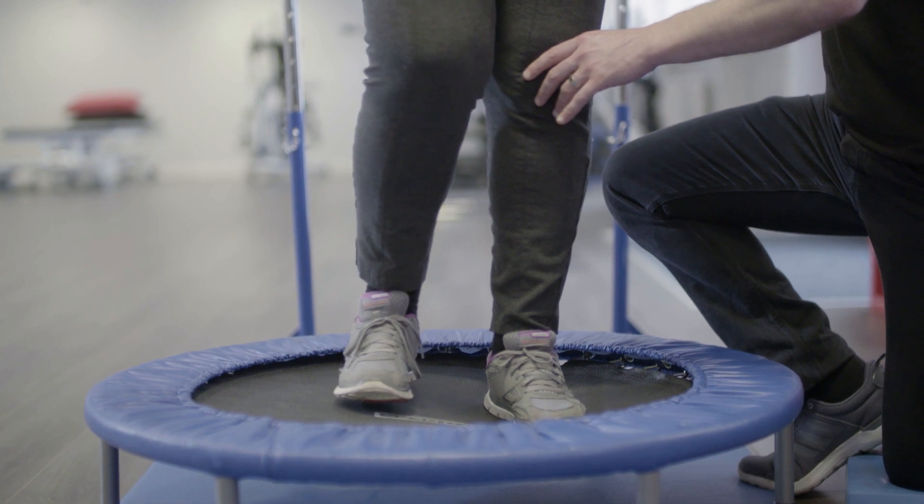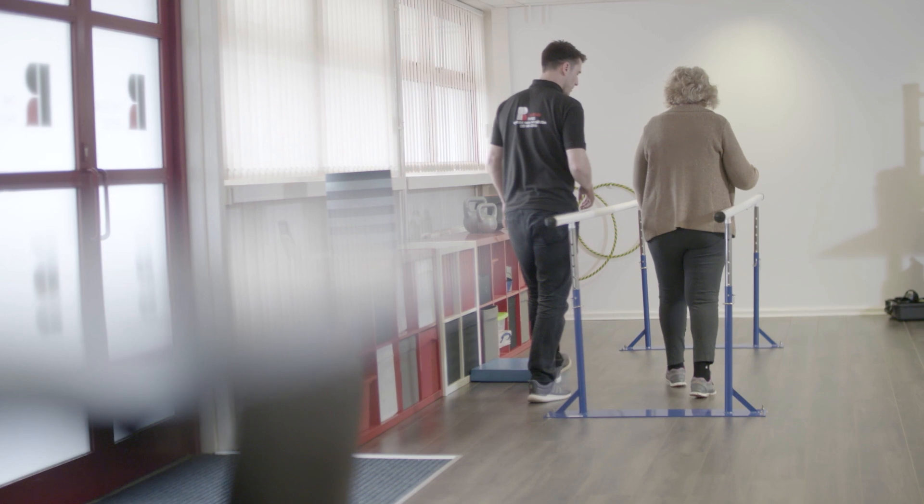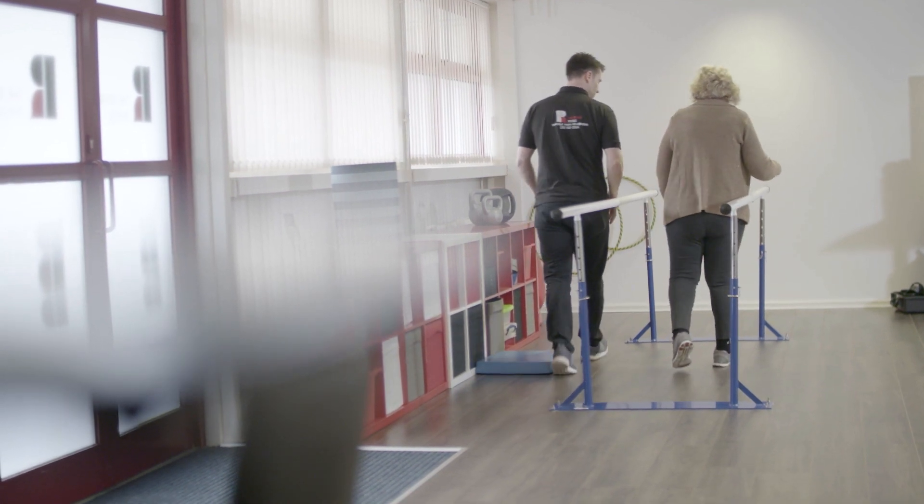When a new client comes to meet us here at the Rehab Physio for the first time, we assess their condition. We also like to meet them as an individual. We're then able to tailor a programme that meets both the needs of their condition and helps them to reach their goals.